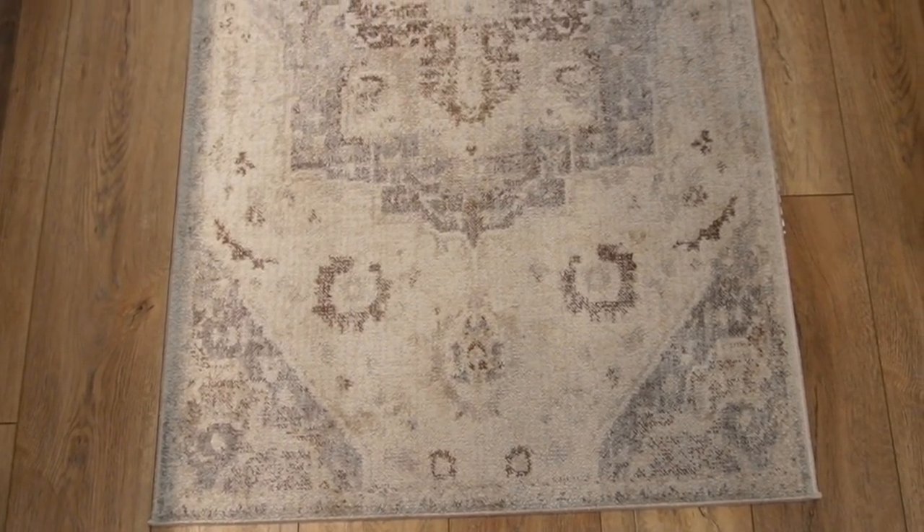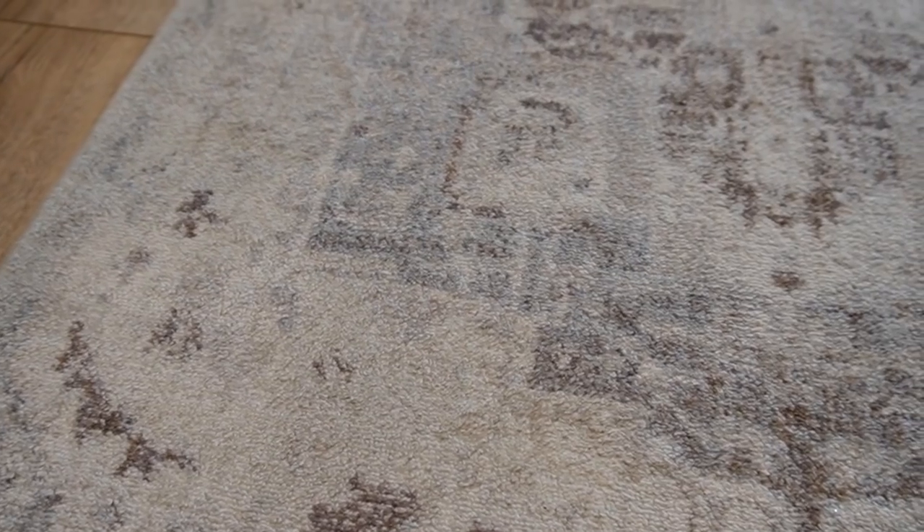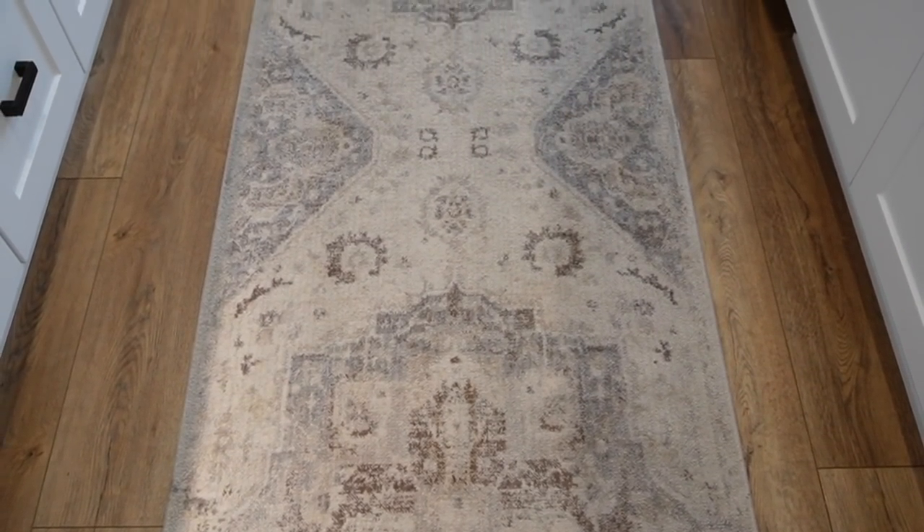The last two items I can't show you physically. First is a really beautiful runner in my kitchen from the company Boutique Rugs. I had a black runner before that wasn't great quality. I don't invest a ton of money in kitchen runners because they take a beating from high traffic, the dog, and constant use. This one lays really flat, has a beautiful muted pattern with a variety of light browns. It was around $140 for a nine-foot runner — really inexpensive — and it's been holding up great.